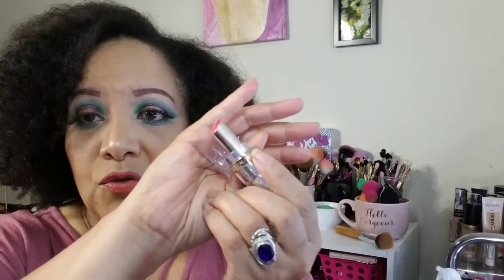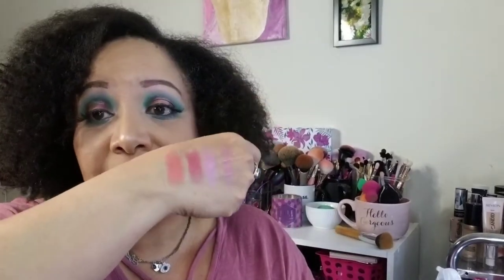Then I got Burnished Blush — see that nice beautiful rosy tone, you can't go wrong with a rosy tone. And then finally Luminous Coral. I'm going to show y'all how much I've used them — to have these only for a little while and to have them go down that much, man, I might have to get new ones.